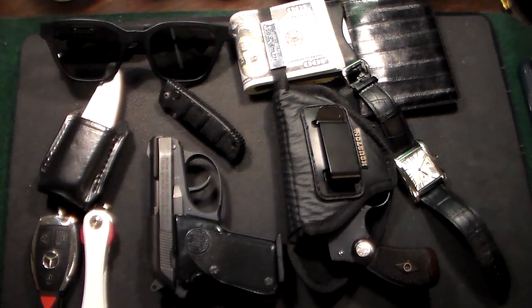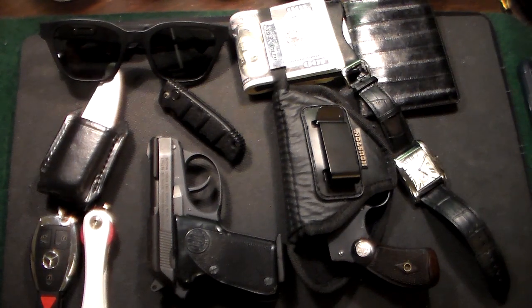So that's pretty much it. For those of you that think I have a lot of stuff, I don't really think it's that much — it's definitely something I use on a daily basis. That's my winter EDC, and I'd love to hear what you guys carry. Leave comments below. Thanks very much.